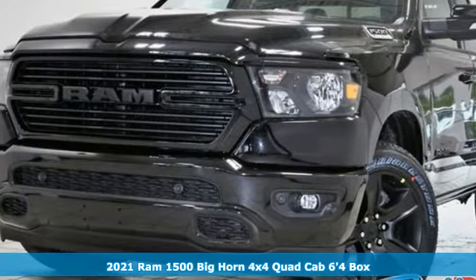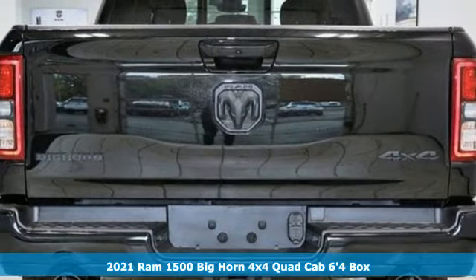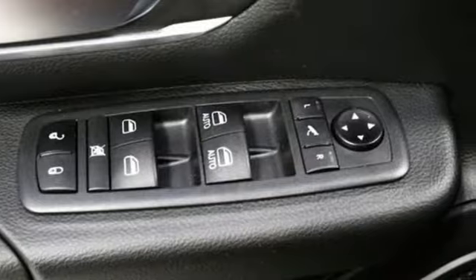Here's a new 2021 Ram 1500. Ram trucks are consistently recognized and awarded as some of the best. This 1500 continues that tradition.